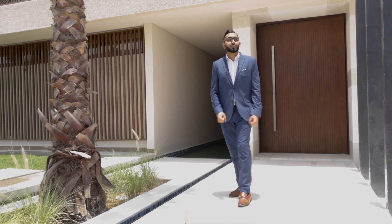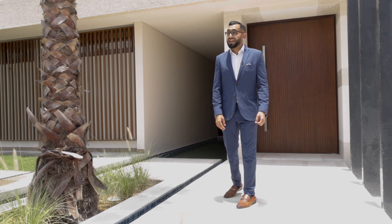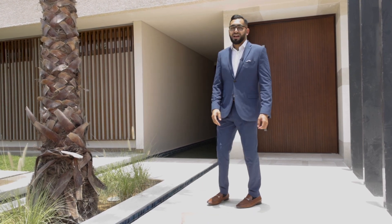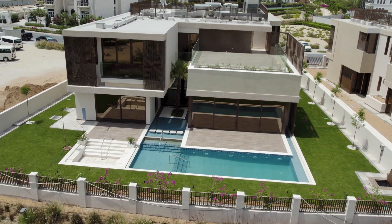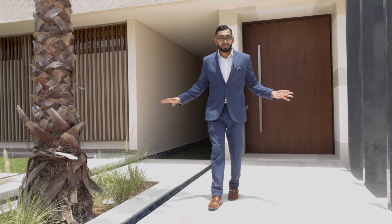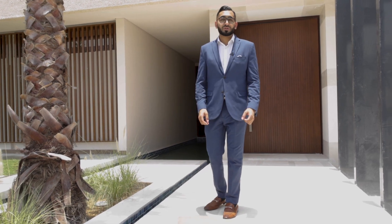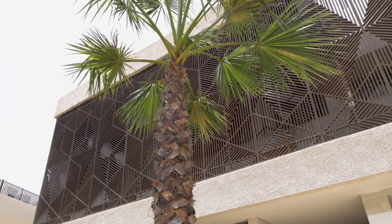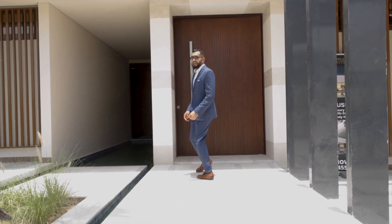Welcome back — today you join me in Dubai Hills on the more exclusive side. We're in Parkways today, and what a property I have to show you. We're talking about 11,200 square foot — that's the entire plot size — with 9,200 square foot of usable built-up area. Come with me inside, let me show you what this property has to offer.